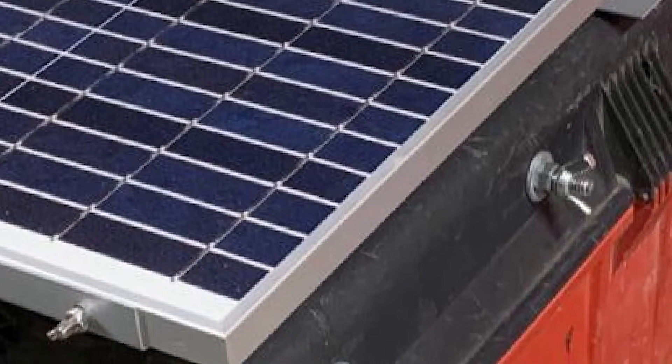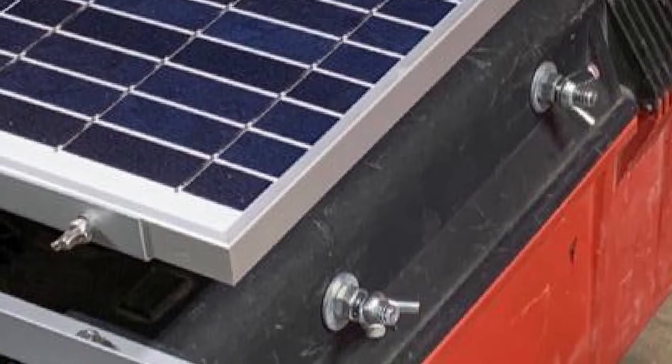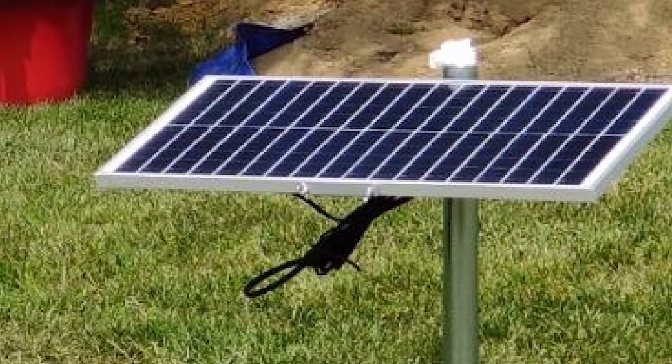Tough weather conditions are no problem for this marine solar panel. It's built with IP65 waterproof technology, so you don't have to worry about the climate damaging your solar panel kit. It can even resist erosion, rusting, and damage from the sun's UV rays.